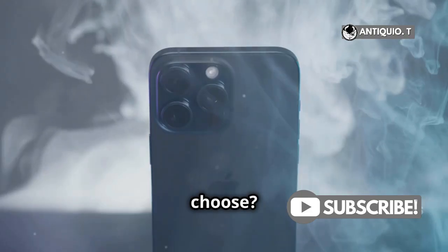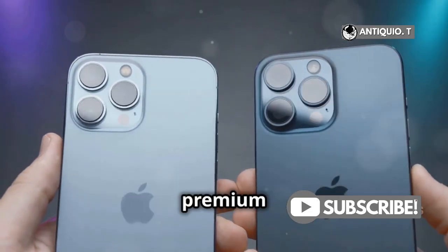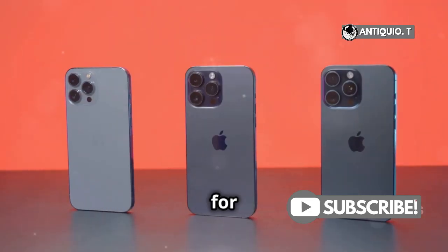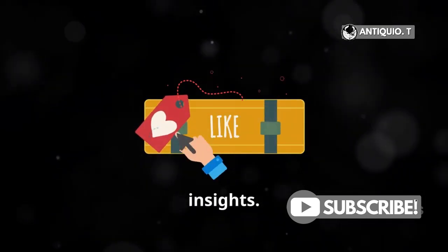So, which one should you choose? If you need the latest processing power and longer battery life, go for the XR. But if you're after a premium display and dual camera magic, the iPhone X is still a solid choice. That's it for today's comparison. Hit that like button if you found this helpful, and don't forget to subscribe for more tech insights. See you next time.